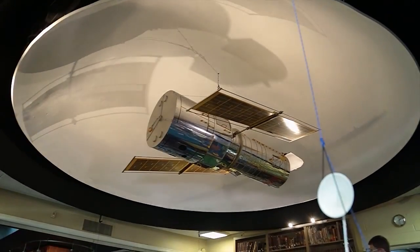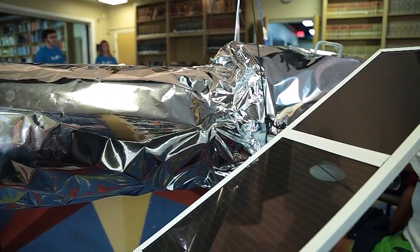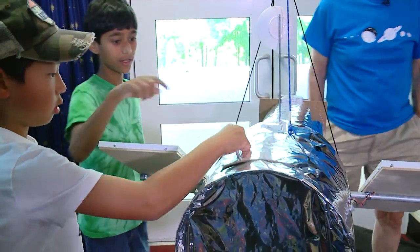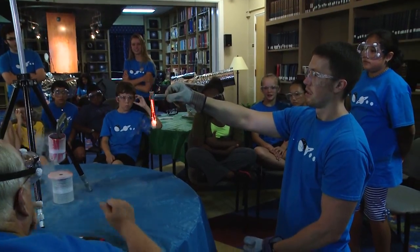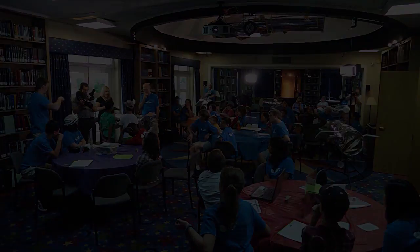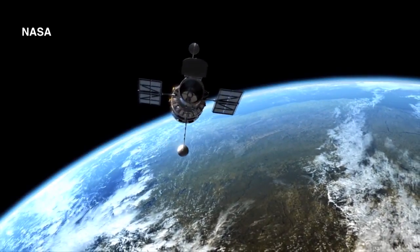For these kids, space is about a lot more than playing Star Wars. Once it gets in the solar panel, that energy turns into electricity, which will go in here. These middle schoolers are taking part in a very special space camp at the Vanderbilt-Dyer Observatory, focusing on the Hubble Telescope.